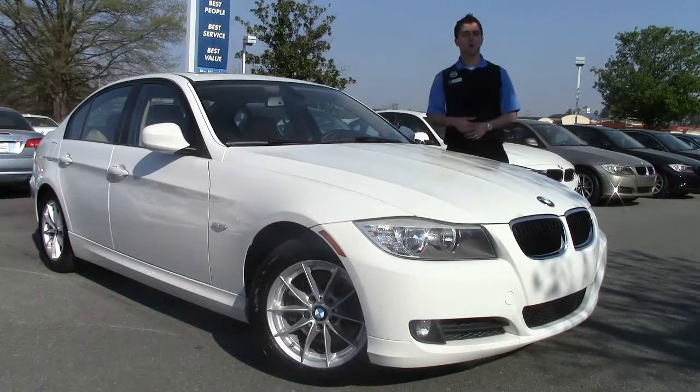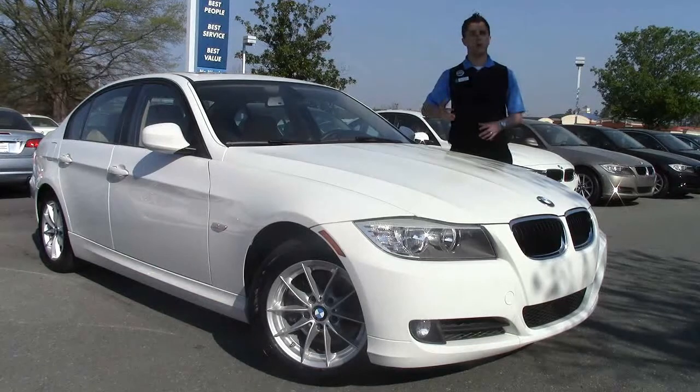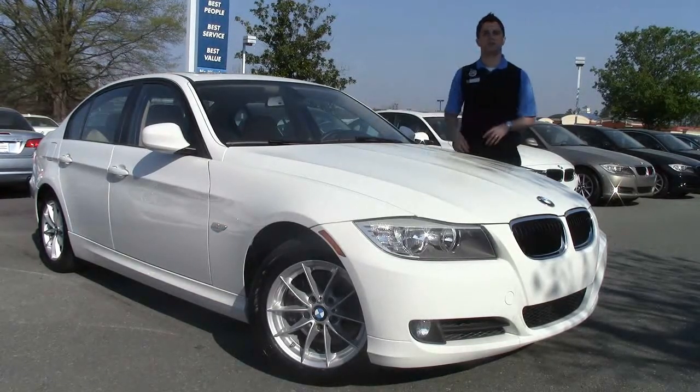It only has 42,000 miles on it today. I'd love to be able to talk with you one on one and figure out something we can put together on it. Let's go ahead and hop inside and look at some of the interior features here.